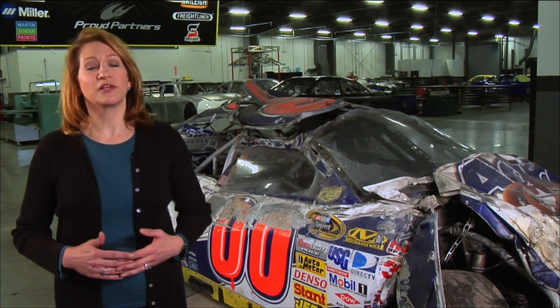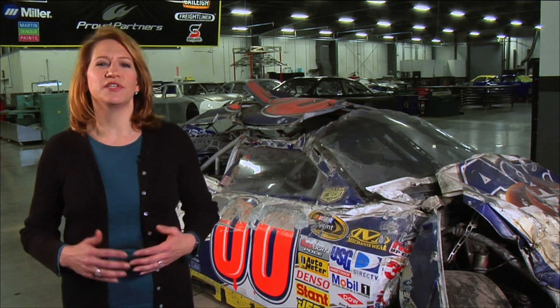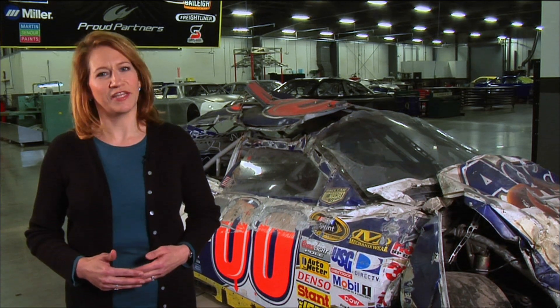The very next day, Michael McDowell was back out on the track in a backup car. As hard as it is to believe looking at what's left of the double zero car, once again, science saved the day.